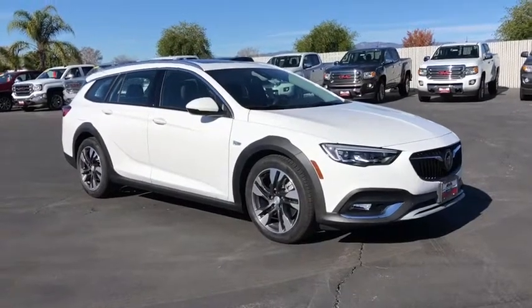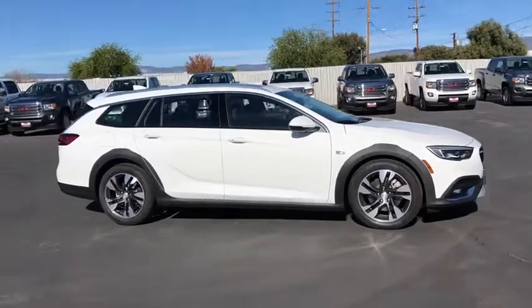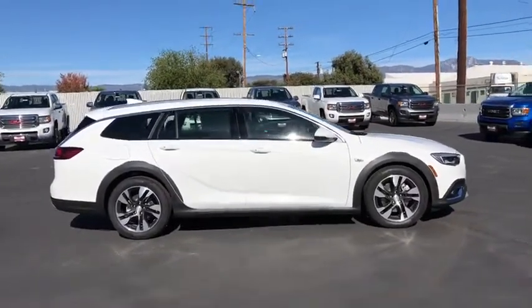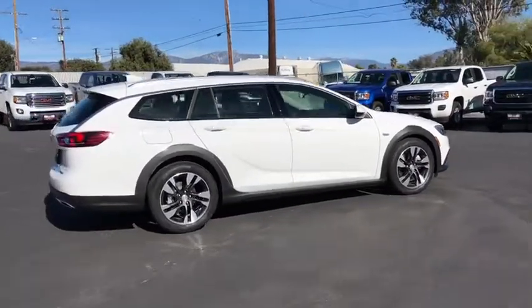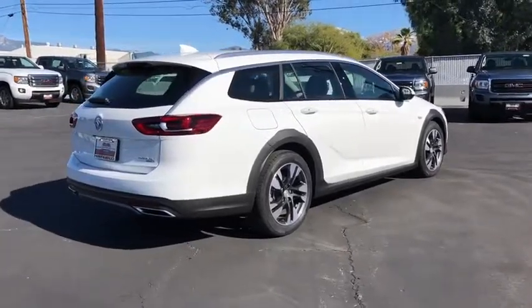2019 Buick Regal Tourex. The Buick Regal Tourex provides all the functionality you could ever want from a vehicle. Large amounts of cargo room, plenty of headroom and legroom in both rows, and a look that stands out from the rest are all reasons to check this vehicle out.